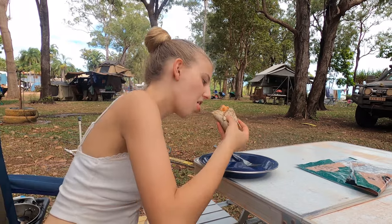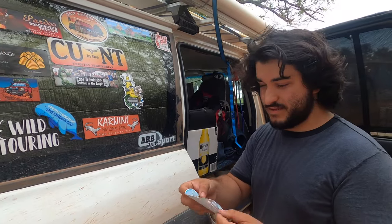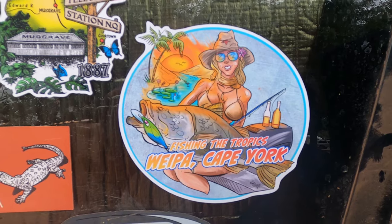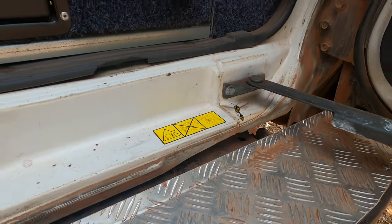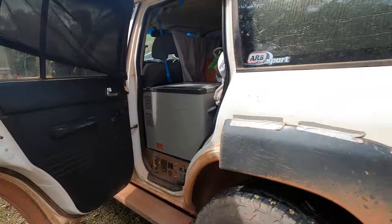We've gotten to Weipa Campground where they luckily had a spot available for us. It's about 12 o'clock, which I think is the earliest we've ever gotten to camp, so we might set up the table and have some lunch — leftover butter chicken but no rice, so curry it up.